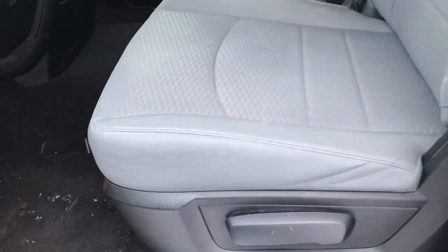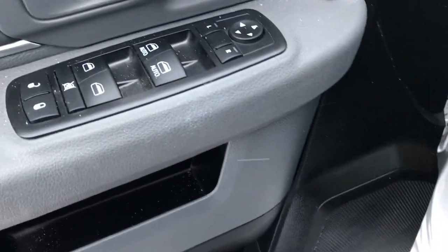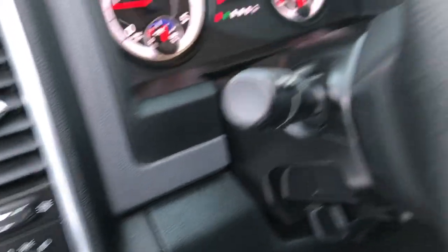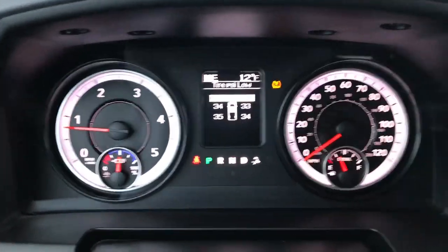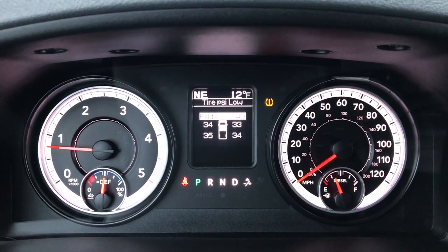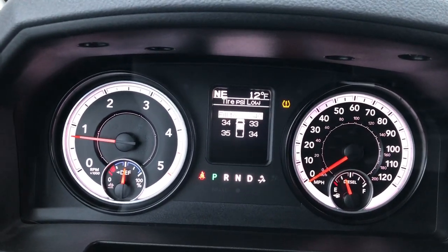The SLT package gives you the grey cloth interior. There are no rips or tears on these seats — they are in really nice condition. We have factory floor mats throughout, power windows, power locks, power mirrors, and automatic headlamps. You can see it does have the tire pressure monitor and we got one tire that's just a little bit low, which we will take care of right after this video.